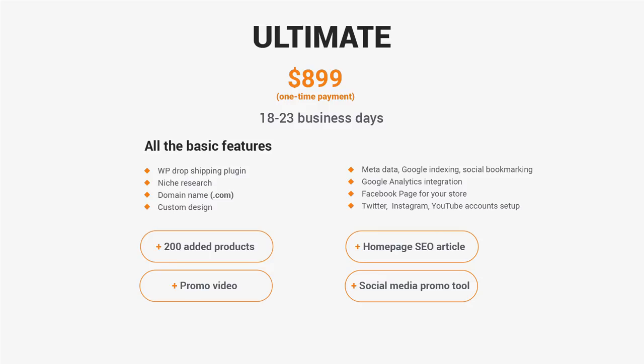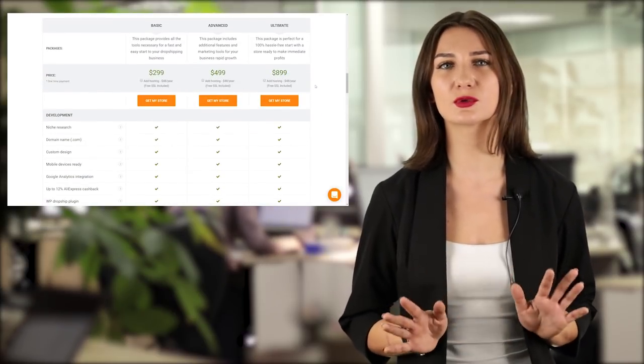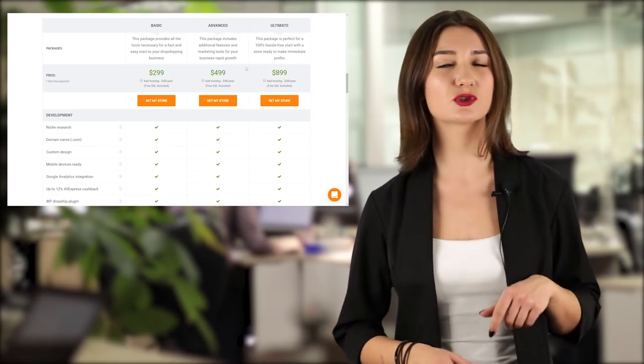With the Ultimate package, you receive all the benefits of the Basic and Advanced packages, plus a homepage SEO-optimized article, a promo video, a social media promo tool, and 200 products added to your store. No additional preparation is needed on your part, and you can start selling right away. The Social Media Promo tool offers the great advantage of auto-posting and auto-promoting your website on the most popular social networks, saving your time and money without needing to hire a virtual assistant. This package is perfect for those who don't want to deal with routine tasks and want to start selling as soon as their custom store is ready. To purchase the Ultimate package, choose Ultimate in this menu.